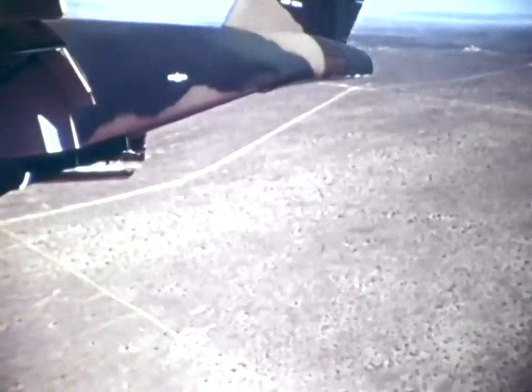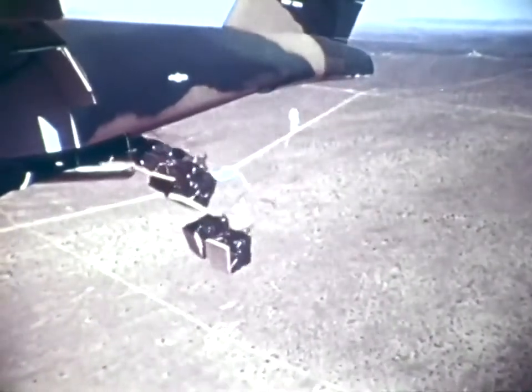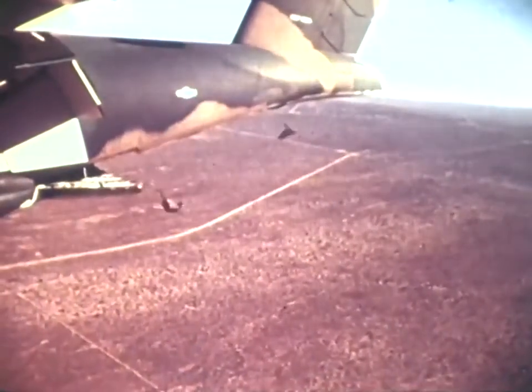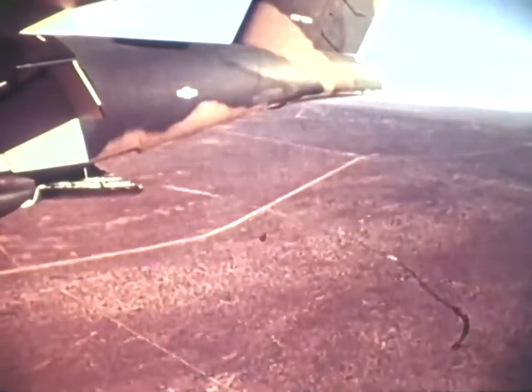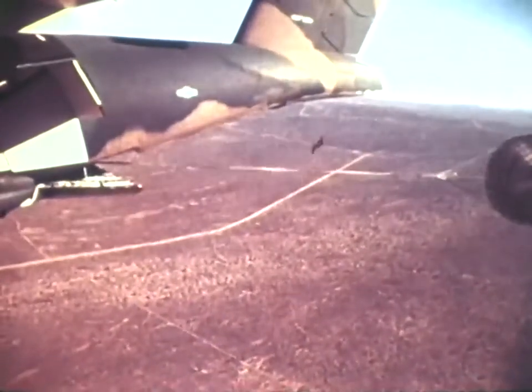Standard tactical aerial delivery techniques were also tested at Edwards. Eight A-22 one-ton containers are being deployed in this test. The electronic flight control system results in a very stable platform during extraction drops. Two were made with a 10-ton platform. On the first, the pilot reported less than a one-degree pitch change.